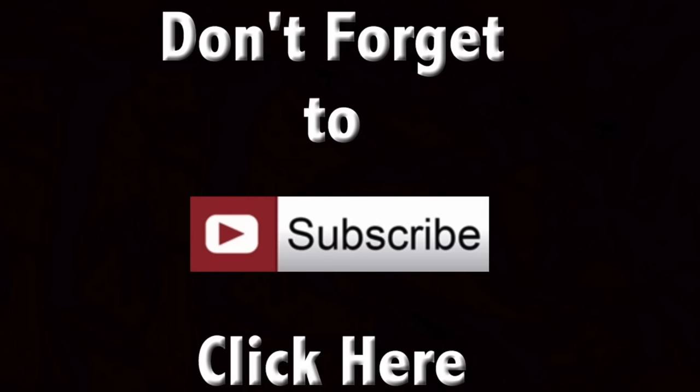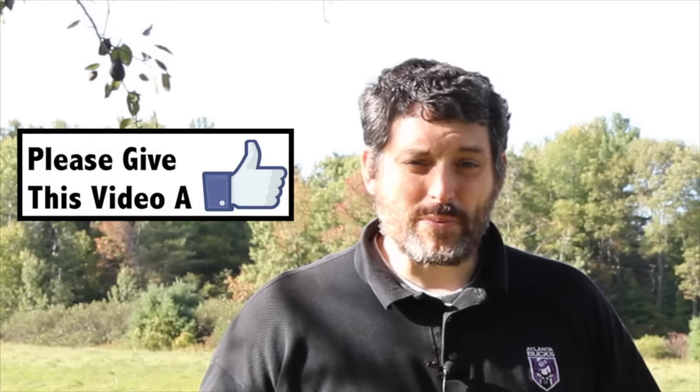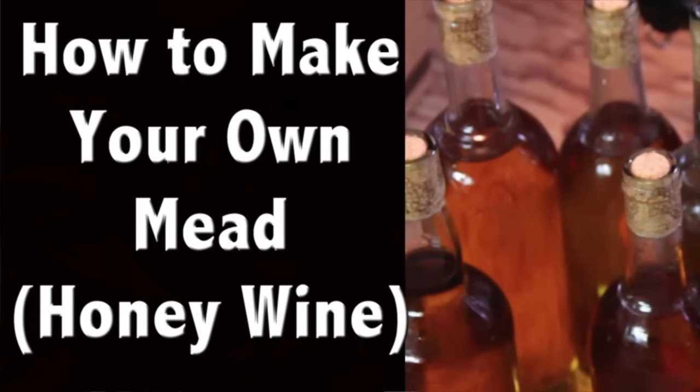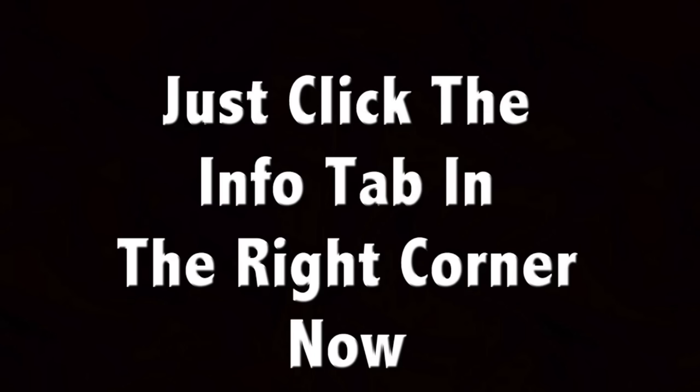Don't forget, if you haven't subscribed yet, please subscribe to my channel. Also, give this a thumbs up, a like, a share, or if you have something to add, remember to comment below. Thanks. Also, don't forget to stop by TarenLupo.com — I have videos there you can't see anywhere else, including one on carnivorous plants and how to make your own mead. All you have to do is sign up at TarenLupo.com and it's free.